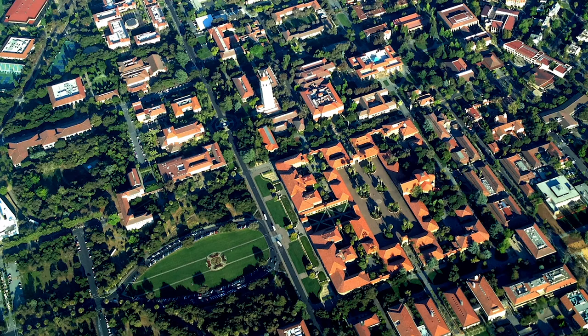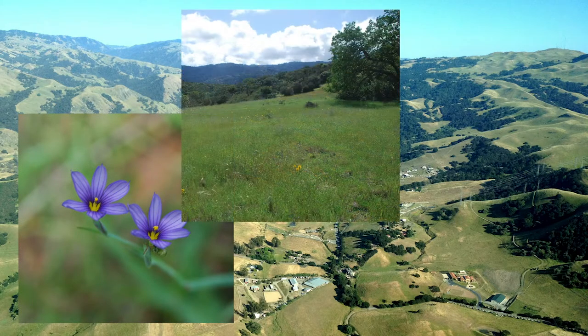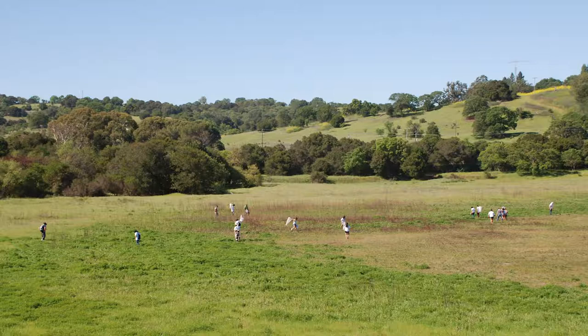I went to Stanford University for college majoring in earth systems, a blend of biology, ecology, climate science, and environmental education, feeling pretty sure that I wanted to be a scientist.